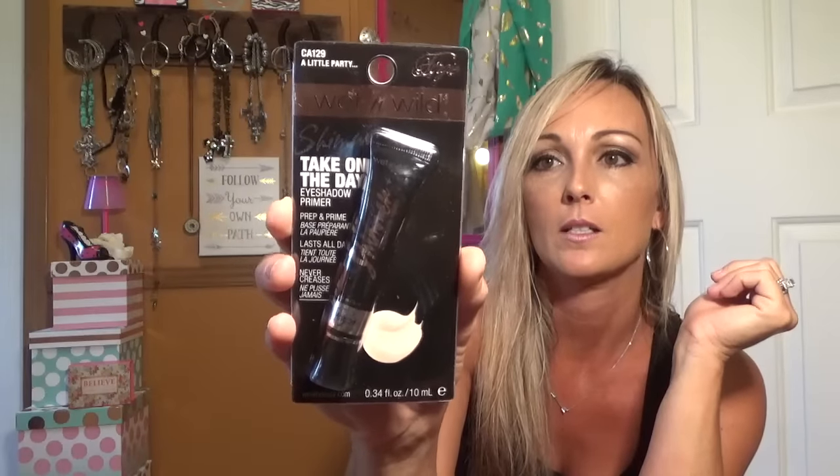I grabbed one of the Shimmer Take on the Day eyeshadow primers — I haven't used that yet. I normally use my concealers as an eyeshadow primer. I've also tried this: the Long Wearing Eye Pencil On Edge. I'm reading on the back — not tested on animals. I already knew that Wet N Wild is cruelty free, so in case you guys didn't know, if you've never tried Wet N Wild, they are a cruelty-free company. This eye pencil is actually in brown, not black.